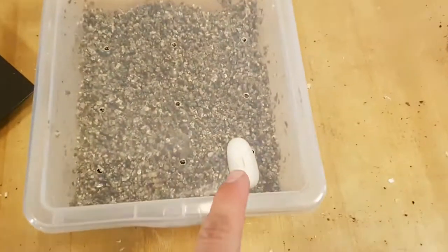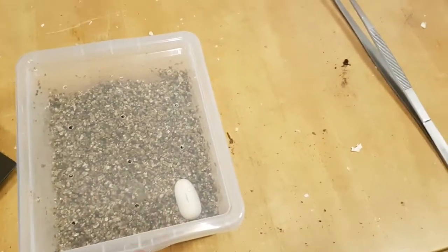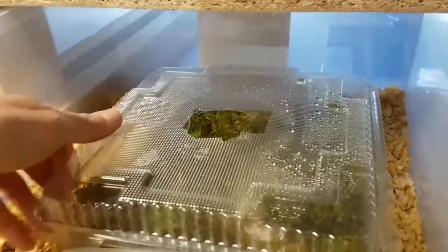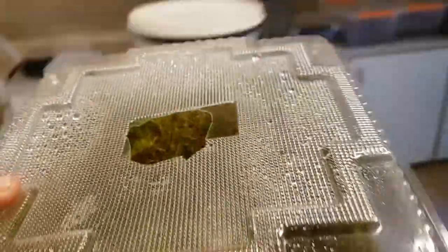I'm back from work. There's the first egg from this morning, and there were also two slugs - I'll leave them in the top. But let's see now how many there are. I really hope for a good number of eggs, but we never know. Let's see.